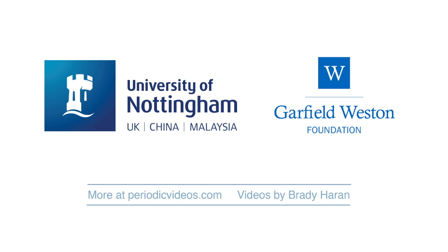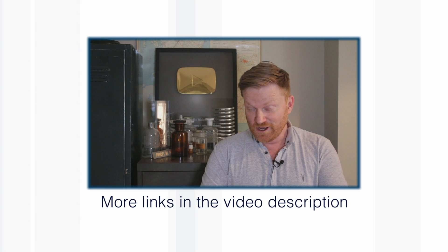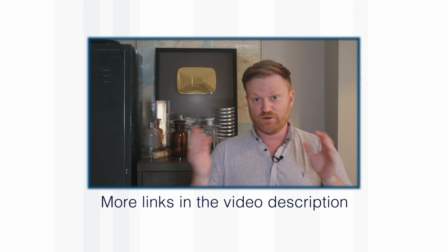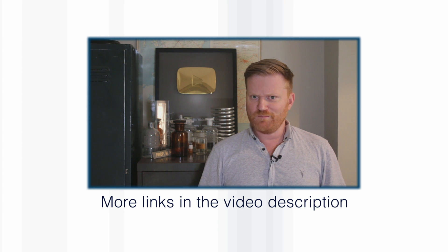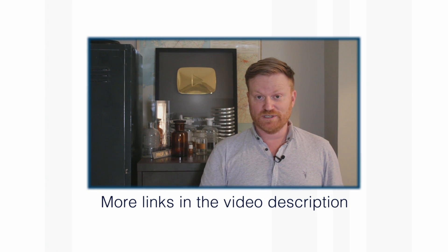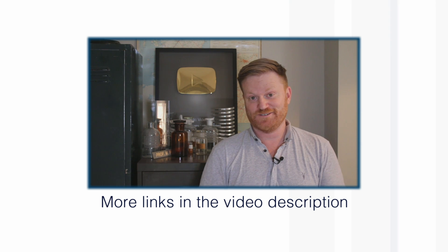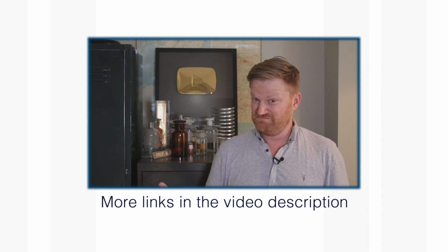Thanks so much for watching. If you'd like to see full-length versions of the videos that the Professor listed, I'll have links in the description and here on the screen, including a playlist so you can watch them all in order. If you'd like to know what my top ten is, I've also made a video about that. Thank you so much for watching over the last ten years — and here's to ten more!